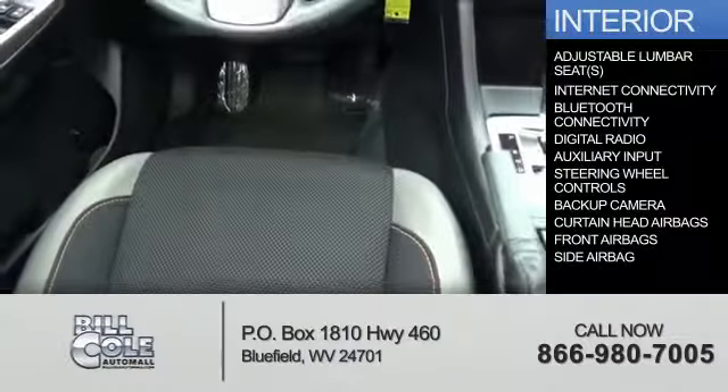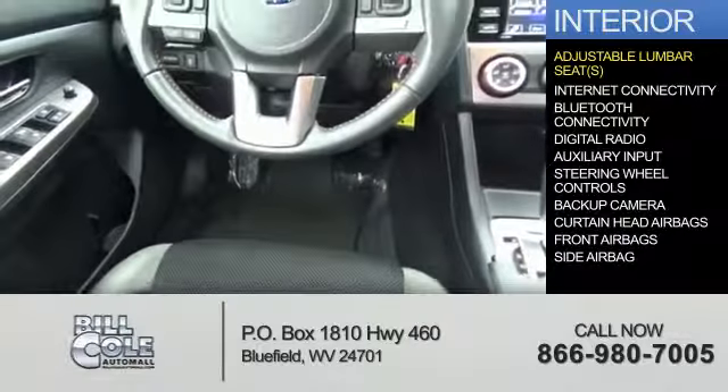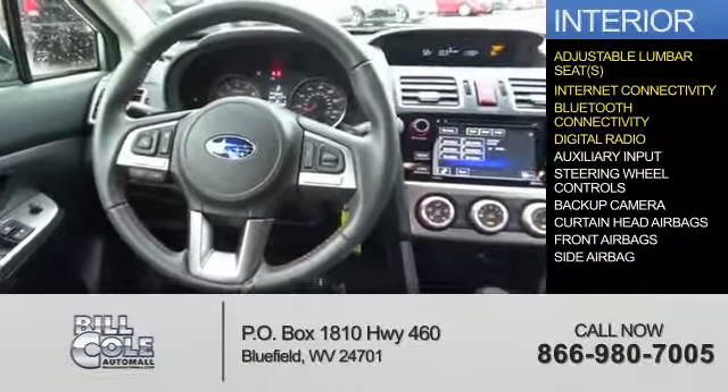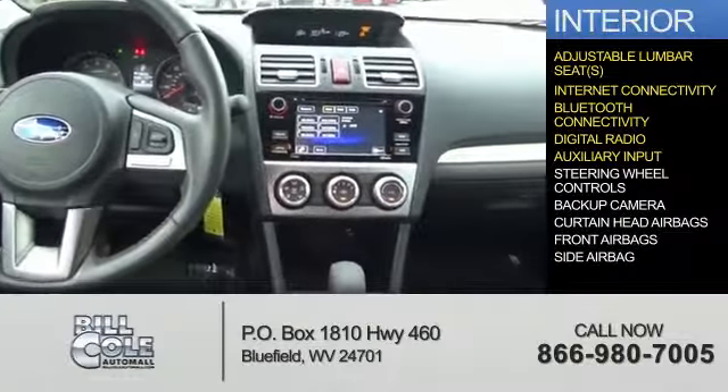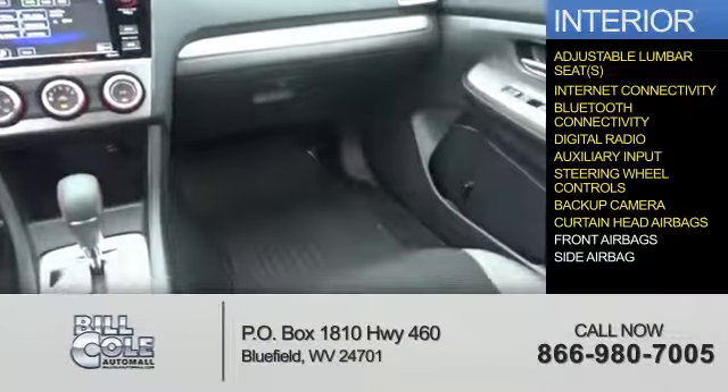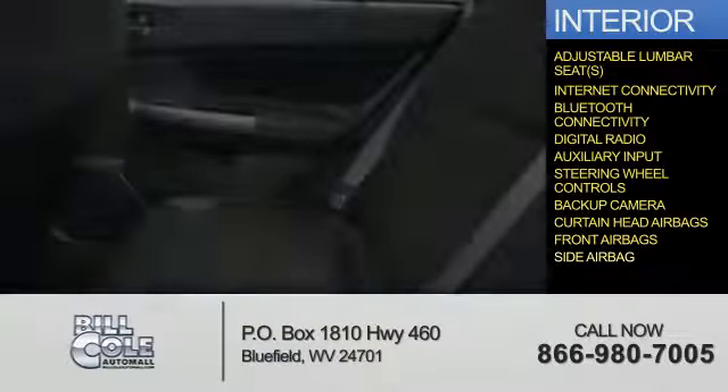Inside you'll find adjustable lumbar seats, internet connectivity, Bluetooth connectivity, digital radio, and auxiliary inputs, steering wheel controls, a backup camera, curtain head airbags, front airbags, and side airbags.